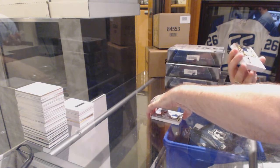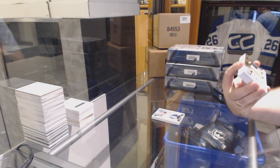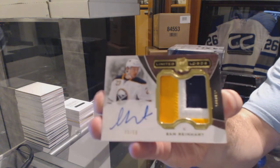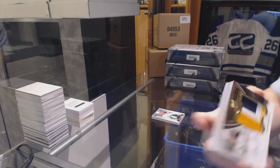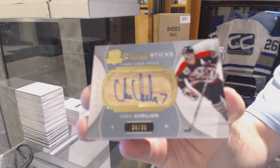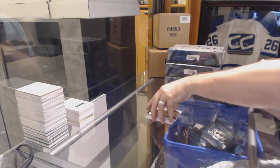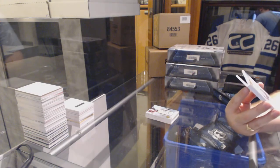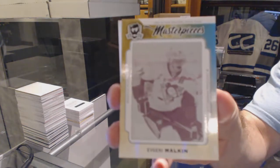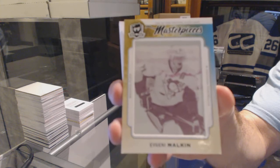For the Buffalo Sabres, number 22 of 50, three-color limited logos rookie, Sam Reinhart. For the Chicago Blackhawks, scripted sticks number 35, Chris Chelios. For the Pittsburgh Penguins, a one-of-one base printing plate, Evgeny Malkin. Malkin, one-of-one printing plate for the Pittsburgh Penguins.